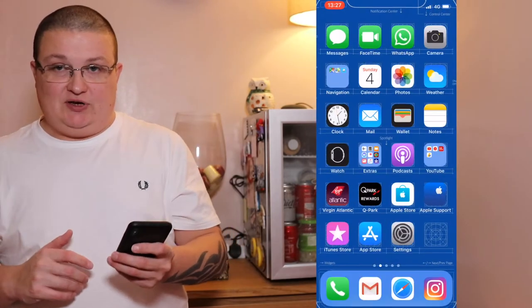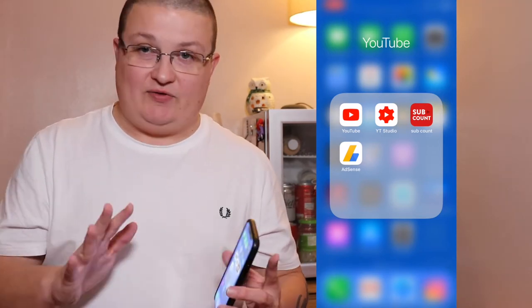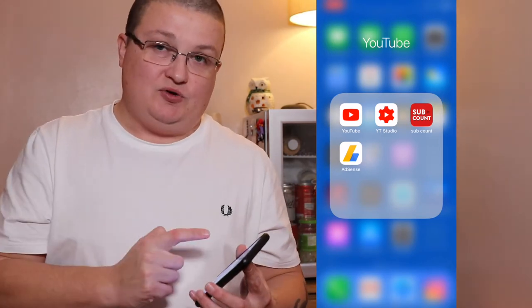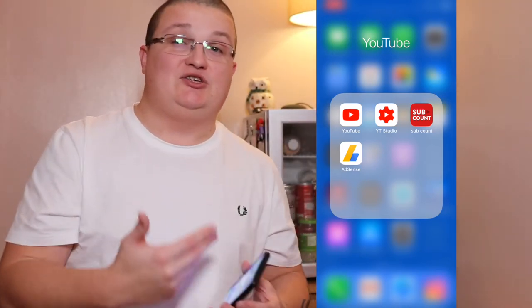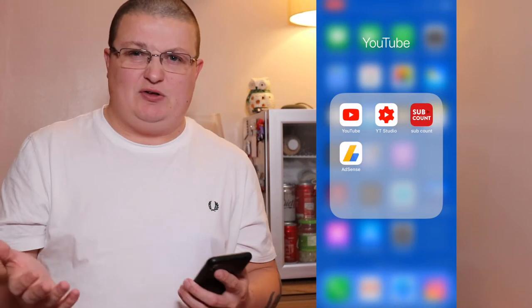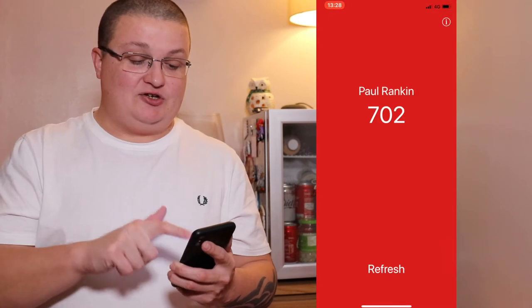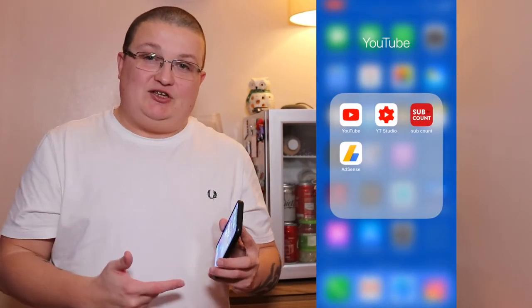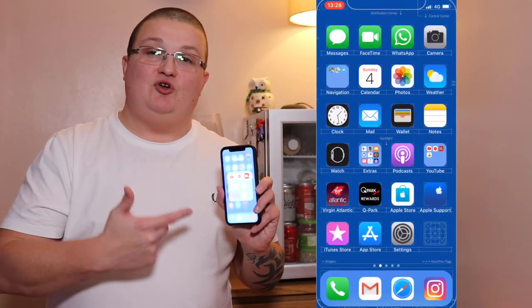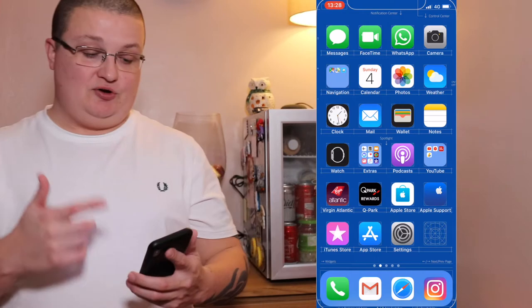Next up I've got a YouTube folder. In there is of course the YouTube app, and YouTube Studio — I use it to see notifications from you guys, check stats on a video, and reply to comments. Sub count is just to keep track of how many subs I'm currently at. And then AdSense, which is to see my revenue — not from YouTube but from my actual websites.